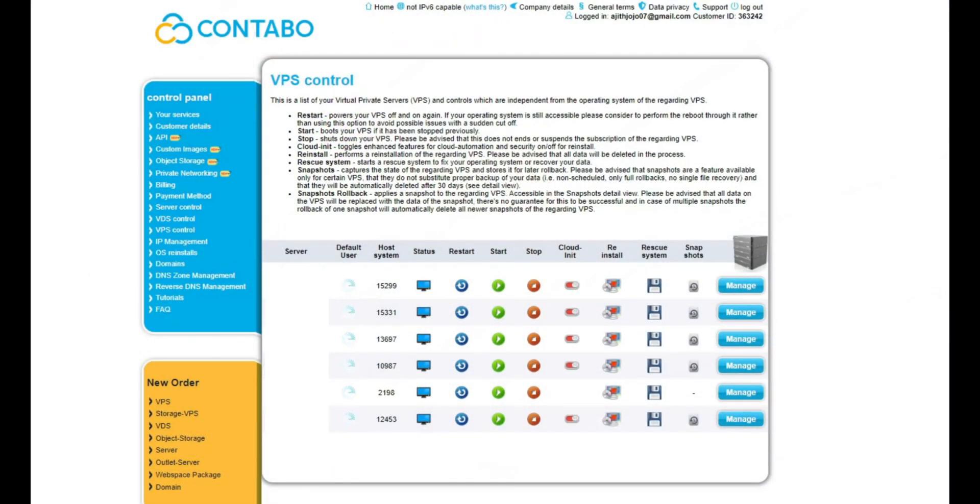I am currently using 5 cloud VPS from Condovo and the price is less than $7 a month — 8GB RAM, 200GB SSD, and 4 virtual CPU cores for $7. That's a very good deal. Once you order a server, it may take up to 30 minutes to deploy. You can use your credit card, PayPal, or Stripe to make a payment with Condovo.